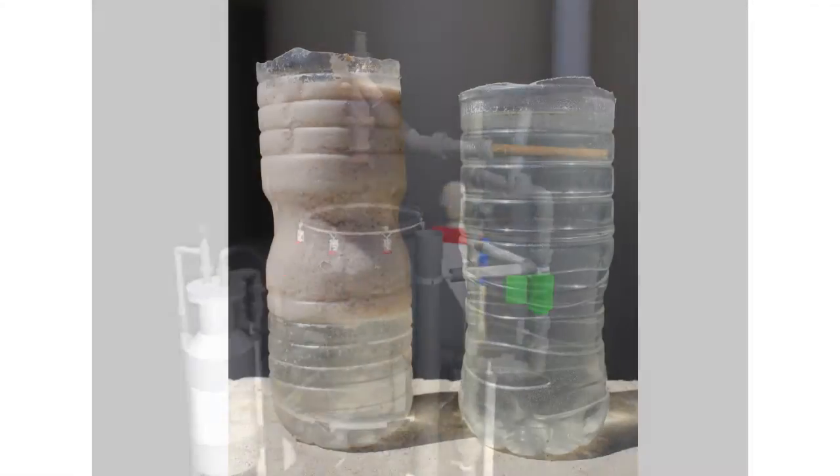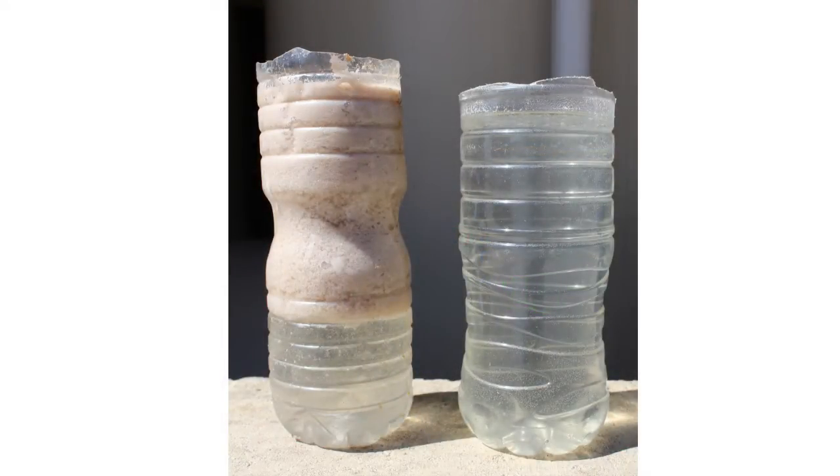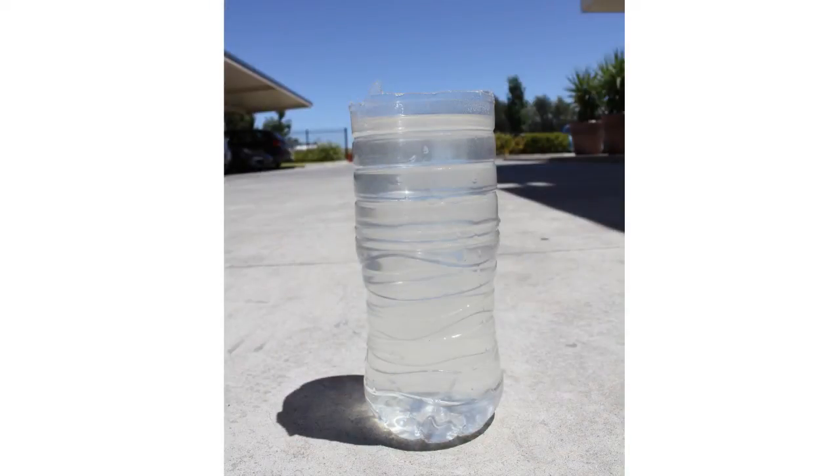The AeroFloat 3500 is removing up to 97% of both suspended solids and grease. This technical simplicity has ensured the product has low power requirements, is compact, quiet, and manufactured at an extremely competitive price.